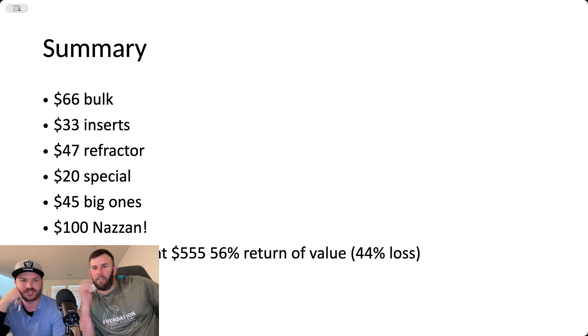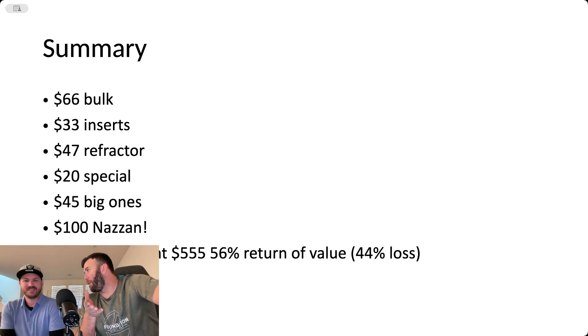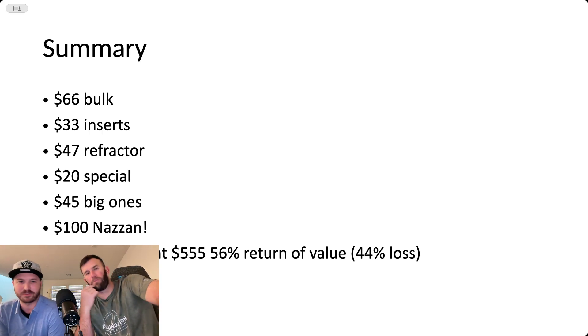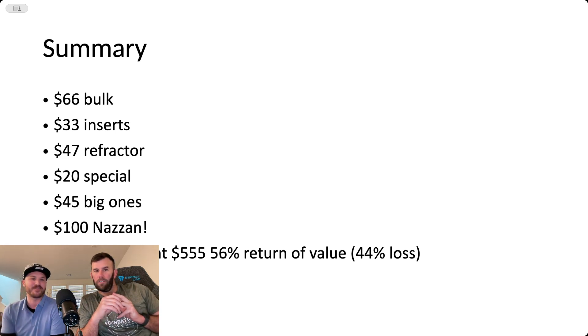Here's our summary — a breakdown of all the cards we got. We got $311 in value and we spent $555. That's a 56% return. I think the sweet spot is around 75% return of value — that means you took a loss, but you got some value. Of course you want to make money, but we're starting to realize that's not as realistic. This might actually be our best box yet, or tied with the Inception box. So 56% return of value, or a 44% loss — however you want to view it.